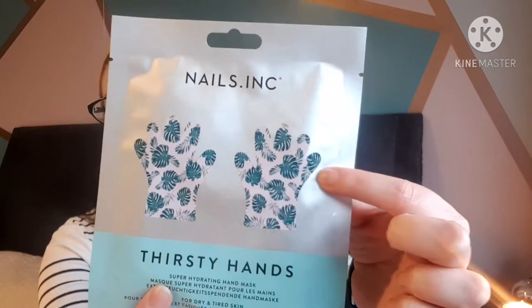Next up at the bottom we have a hand mask from Nails Inc. At the moment, with everyone washing their hands more and using alcohol gels, a hand mask is a really handy thing to have. I've used face masks from Face Ink, which is part of the Nails Inc brand, but I don't think I've tried their hand mask before. It's got a really nice design with pink and palm leaves. It RRPs for 8 pounds and it's a super hydrating hand mask for dry and tired skin with botanical extracts, vitamin E and shea butter.